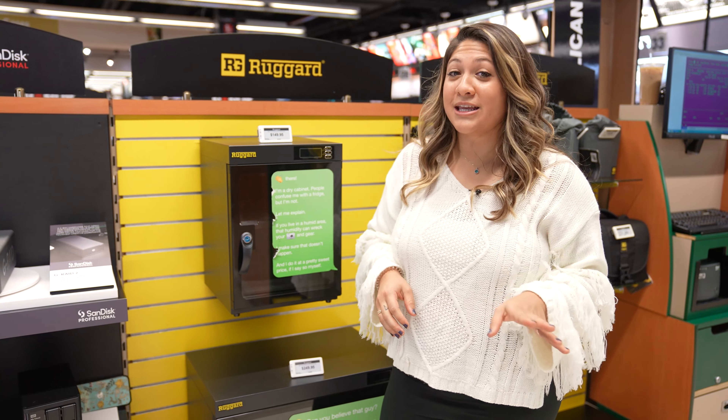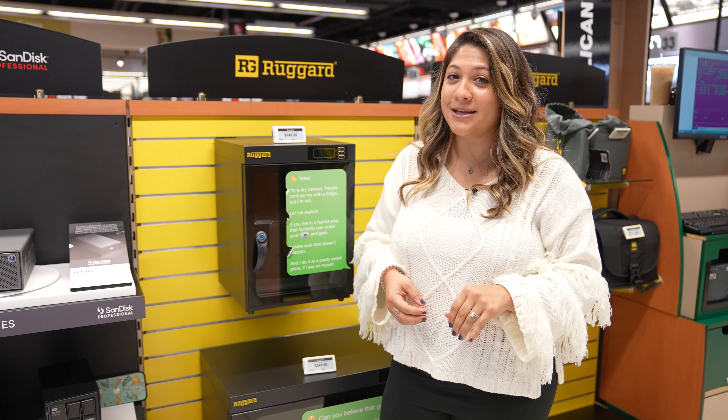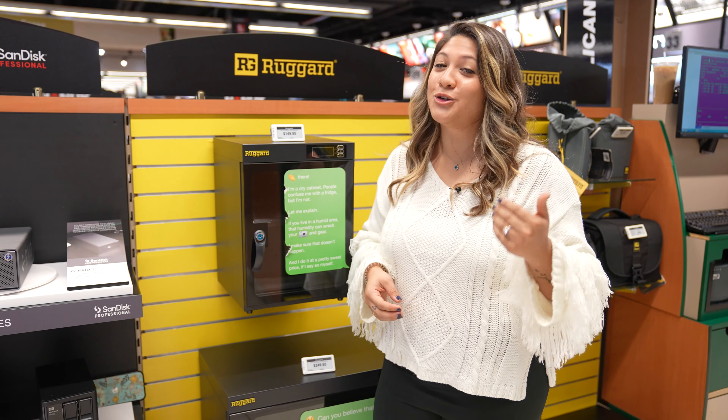You know how skincare enthusiasts have beauty fridges? Well, us gearheads have temperature-controlled cabinets to store and preserve our trusty gear.